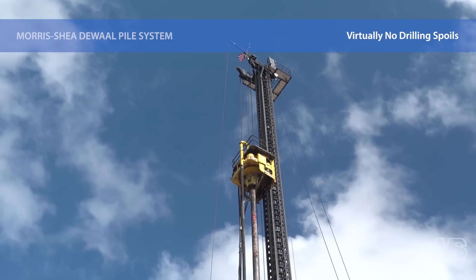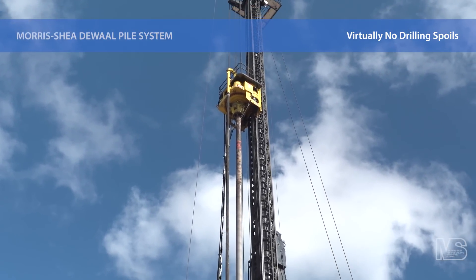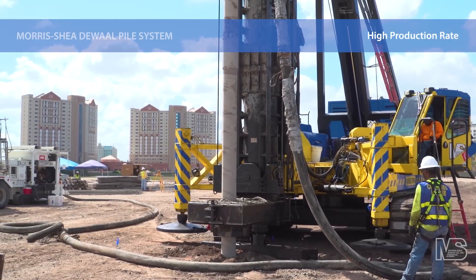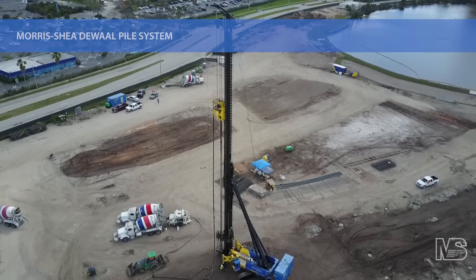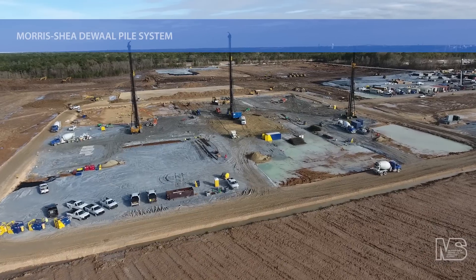DeWall Piles can be installed in close proximity to sensitive operating equipment or in urban areas with noise and vibration restrictions. DeWall Piles also eliminate the expense of hazardous waste removal from projects with contaminated soils. Since 1992, Morris Shea has installed hundreds of thousands of DeWall Piles throughout the United States, the Caribbean, and South America.